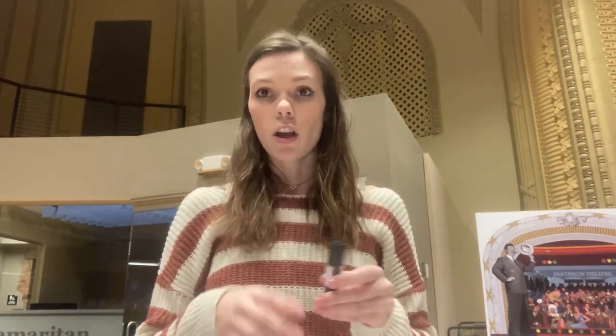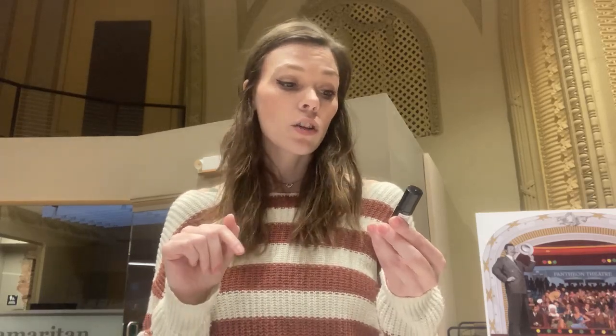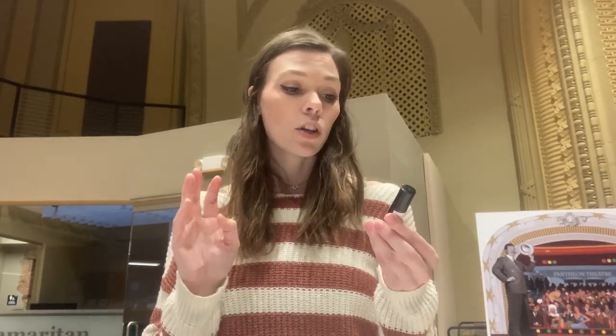Go check it out on joyfullykati.com. If you have any other questions, let me know. The ingredients are organic fractionated coconut oil, lavender, clary sage, ginger, patchouli, peppermint, marjoram, orange, grapefruit — all those essential oils.